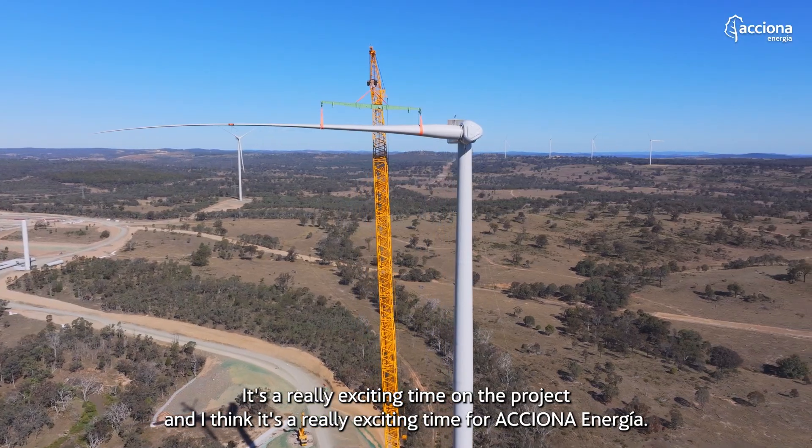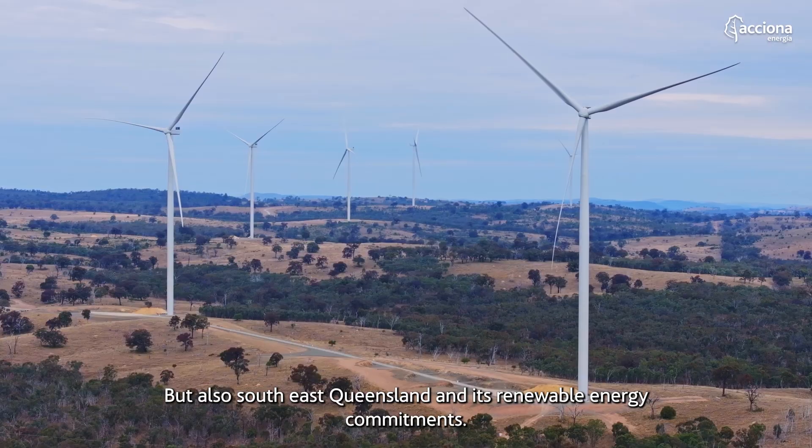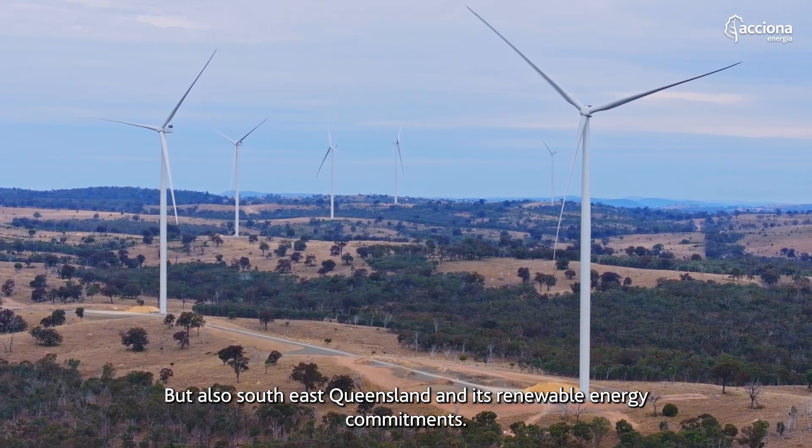It's a really exciting time on the project and I think it's a really exciting time for Axion Enahia, but also South East Queensland and its renewable energy commitments.